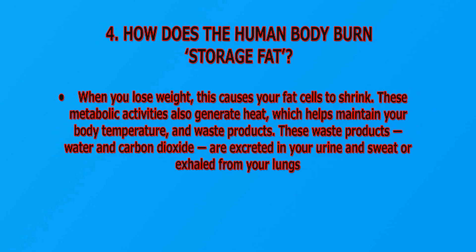How does the human body burn storage fat? When you lose weight, this causes your fat cells to shrink. These metabolic activities also generate heat, which helps maintain your body temperature. The waste products — water and carbon dioxide — are excreted in your urine and sweat, or exhaled from your lungs.